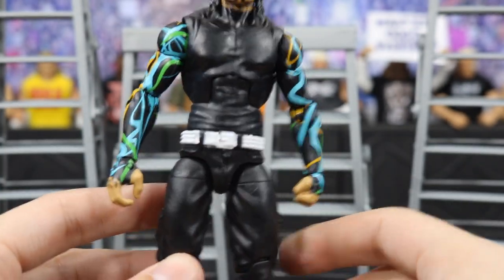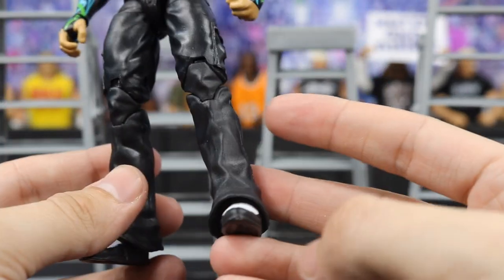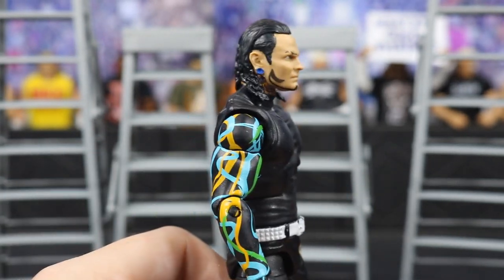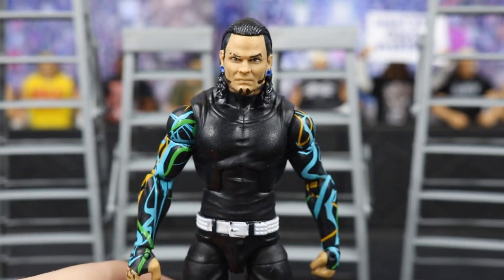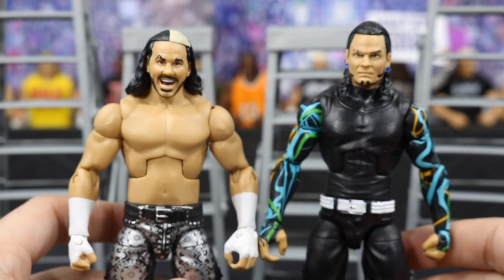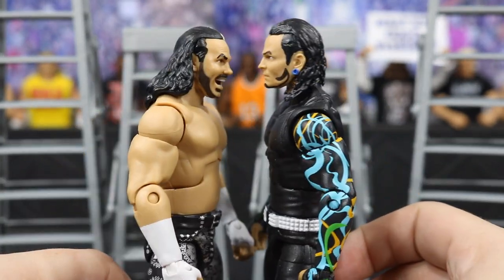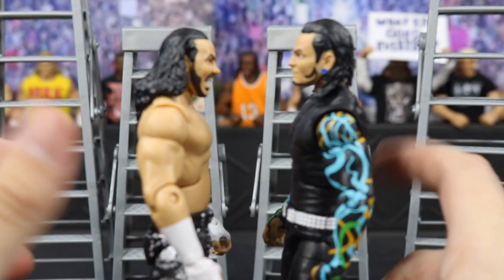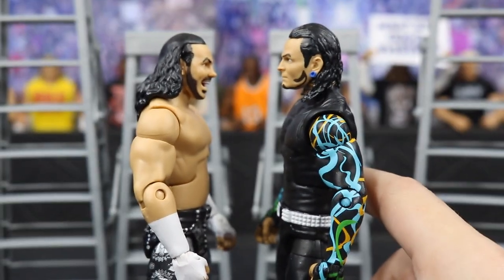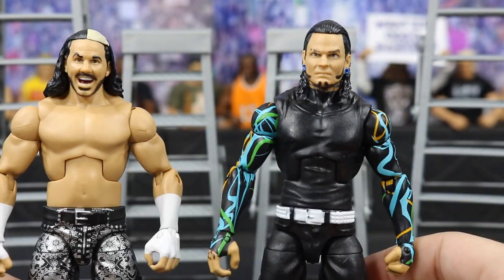This is his attire from WrestleMania 33. I love the way it looks, the colors are right. They actually did complete his tattoo, which is very good. We get the white belt and then the regular Jeff Hardy pants from the entrance grates figure. Just beautiful, beautiful job by Mattel. They even nailed the height — Jeff Hardy is 6'2 and Matt is 6'1, so they even got the height absolutely correct.